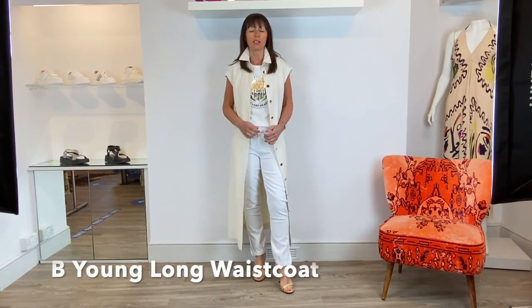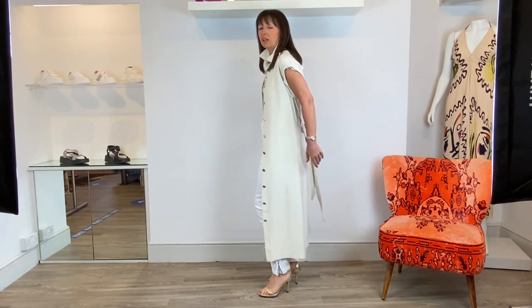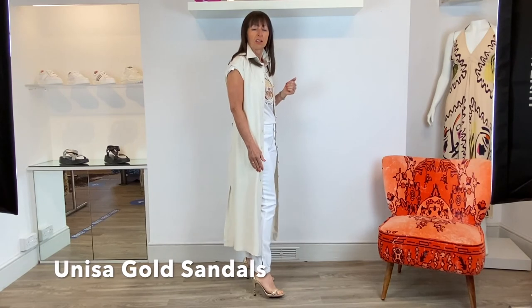I wanted to show you how you can elevate a logo tee. So I've popped on the off-white one with the gold metallic lettering, and put it with the Paige Maisley jogger and then this gorgeous long waistcoat from Bee Young with the gold buttons. All I've done is half belted it at the back, just to make it narrow and also to give me a window down the front - because that's always a very flattering thing when you don't button something to the middle. Once you've got that window, it makes you look a bit slimmer. I've teamed it with the Unisa gold sandals.